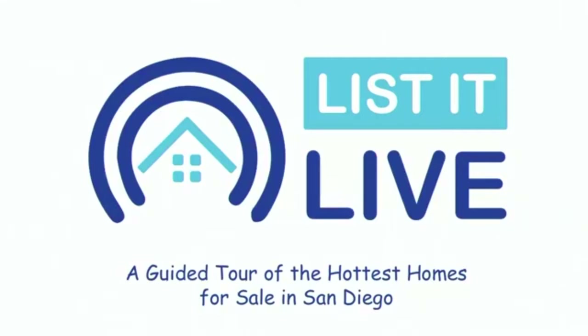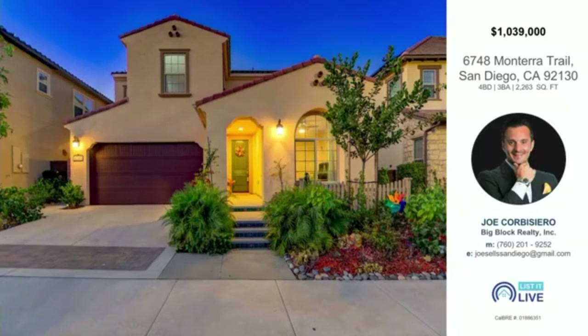You're watching Listed Live here on Facebook Live, where we give you a guided tour of the hottest homes for sale in San Diego. Our next one is in Carmel Valley, listed by Joe Corbisero — but Joe's not here today. Ivan Valenzuela is subbing in, coming off the bench to join us.